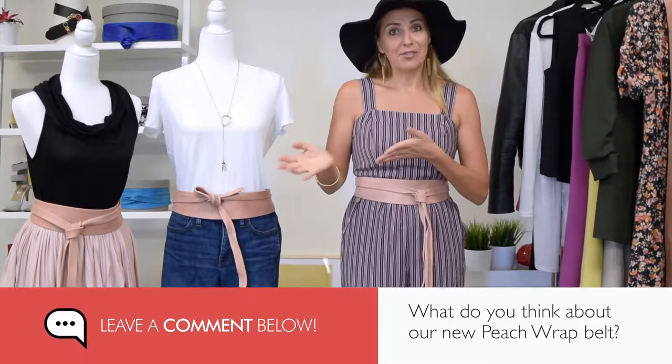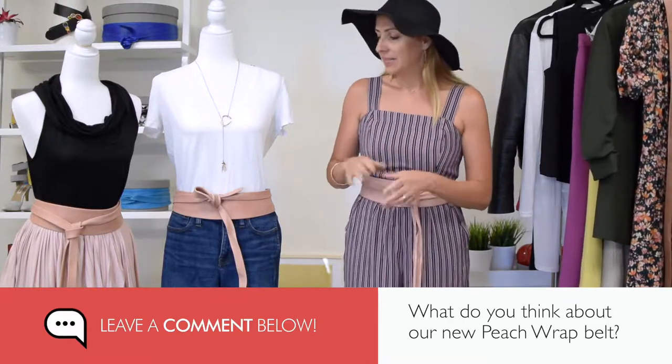I hope you like this style and the color I chose. Let me know if you have any questions about how to style the wrap belt and how you like this new fall color trend. Leave a comment below, and if you like this segment, feel free to share it with a friend and shop below for this wonderful piece.